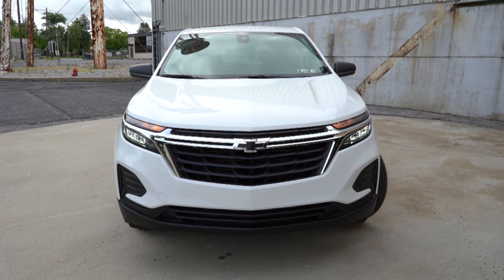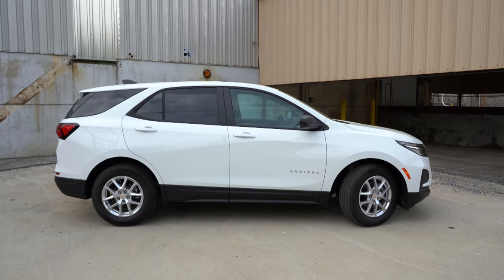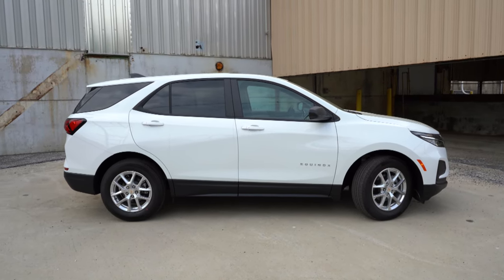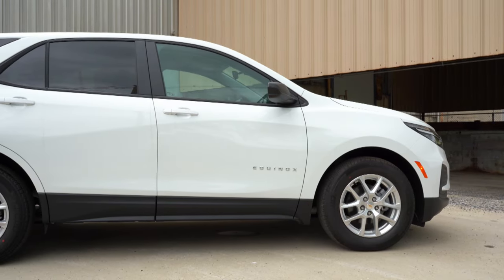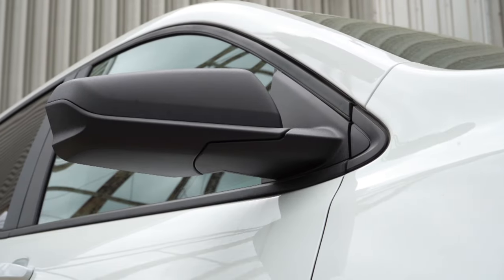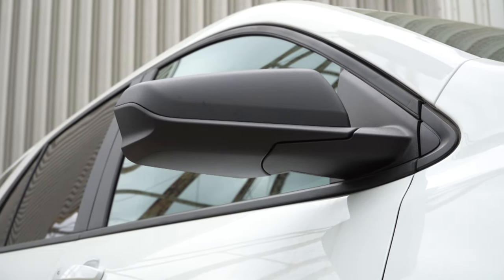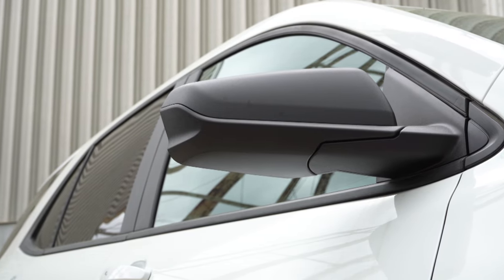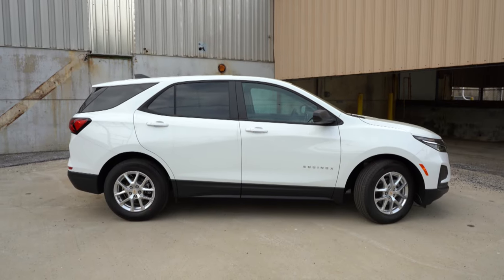Around to the side, roof rails come with the RS and Premier trim levels, so we unfortunately don't have those today. Black window surrounds come standard. There is Equinox lettering on the front doors. Side mirrors will be power adjustable and finished in matte black for the LS and LT, then body-colored for the RS and Premier. Heated side mirrors come standard across the board, and integrated turn signals come standard with the Premier.